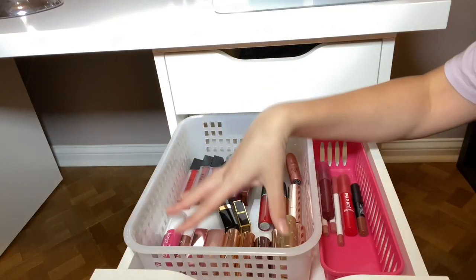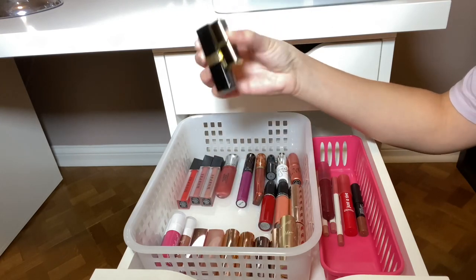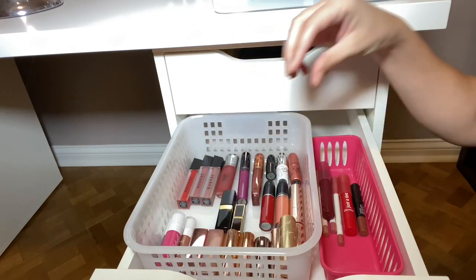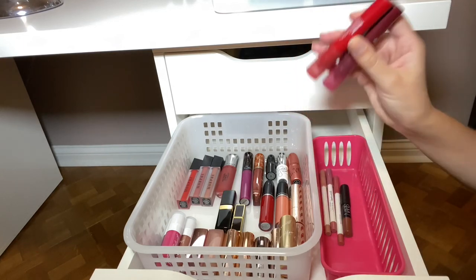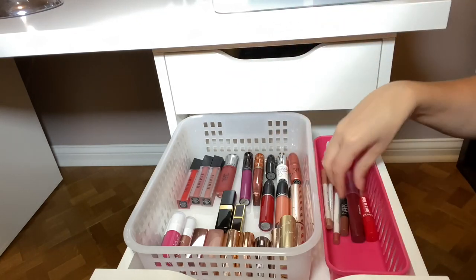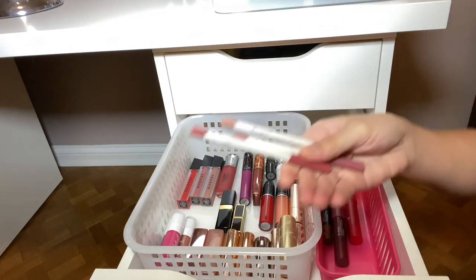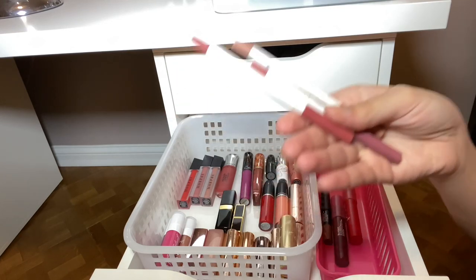The second drawer on the right side is all lipsticks and liquid lipsticks — I did recently rank all of my lipsticks if you saw that video. On this side I keep more pencil-type things: these are the lippie tints from ColourPop, I love those. And then lip liners — I love the ColourPop lip liners, they are absolutely amazing.